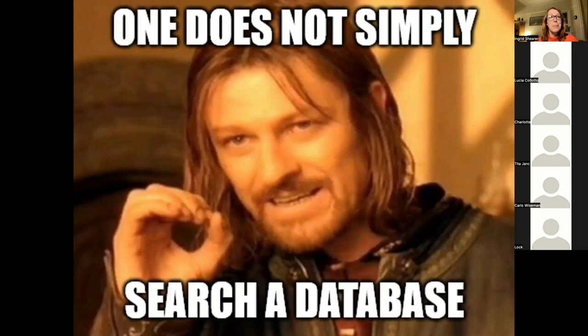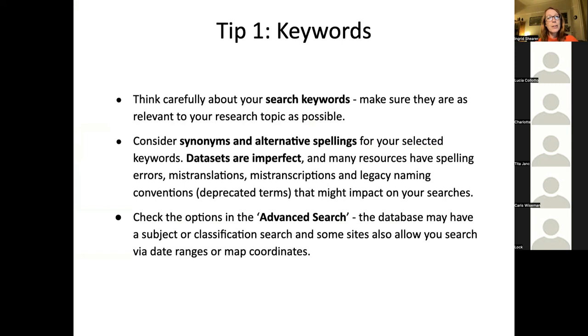Think about it — make a little research plan about how you're going to tackle it. Think very carefully about the keywords you're going to use; make sure they're really relevant. Think about synonyms and maybe alternative spellings. All these databases and datasets are going to have some kind of imperfection because at some point there's been some human data entry, which means there'll be typos, spelling errors, mistranslations, and mistranscriptions.